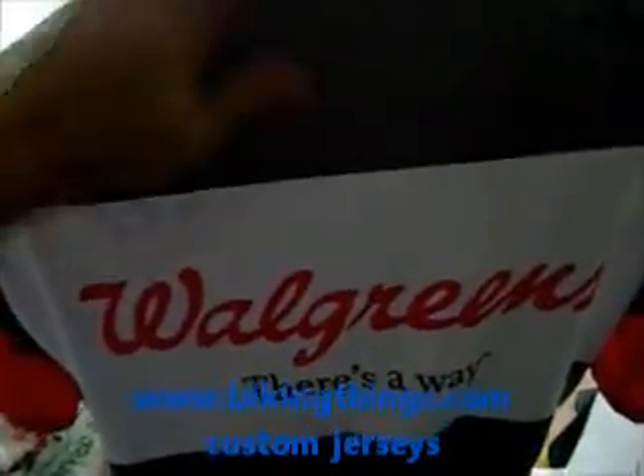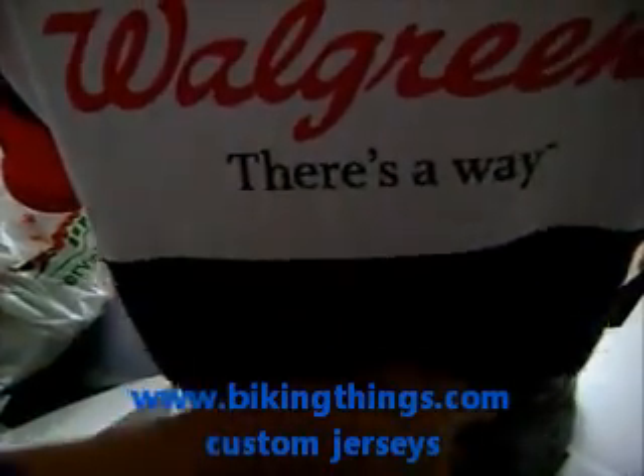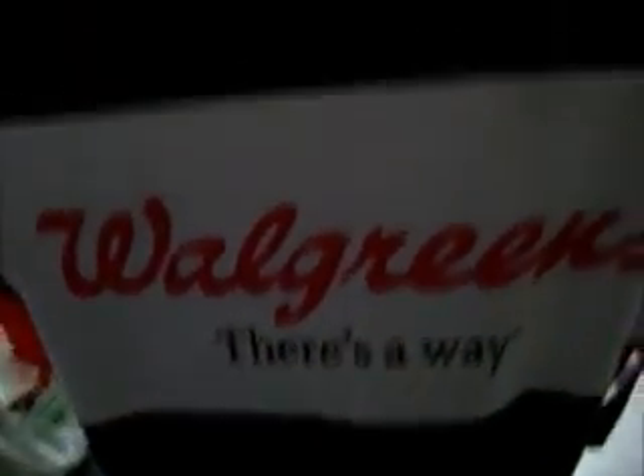On the back we have the same big logo, all the carbon fiber look, and the three back pockets. This is part of our semi-custom designs — if you're interested you can check bikingthings.com.